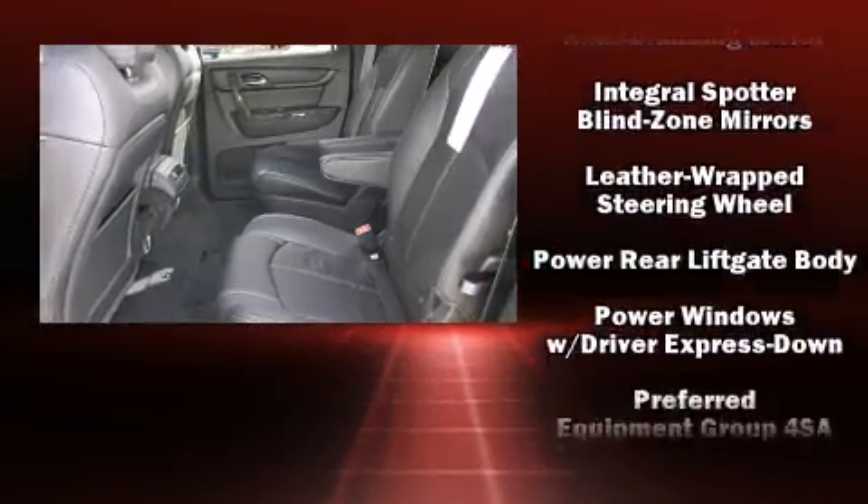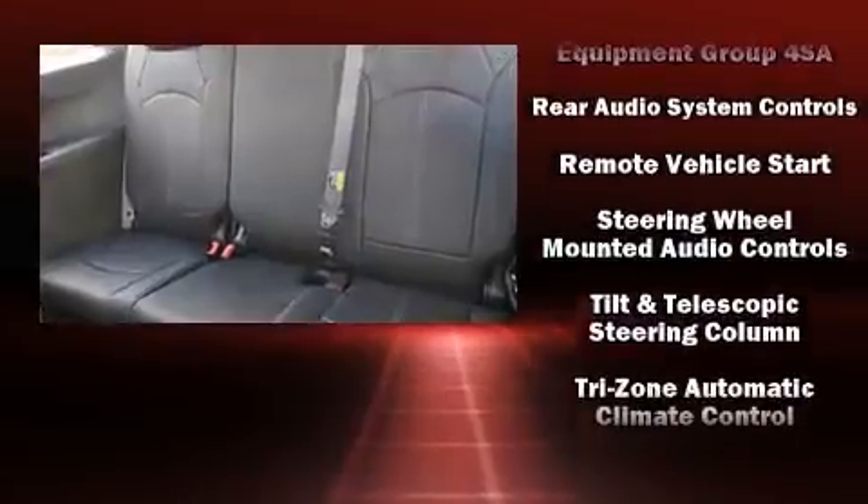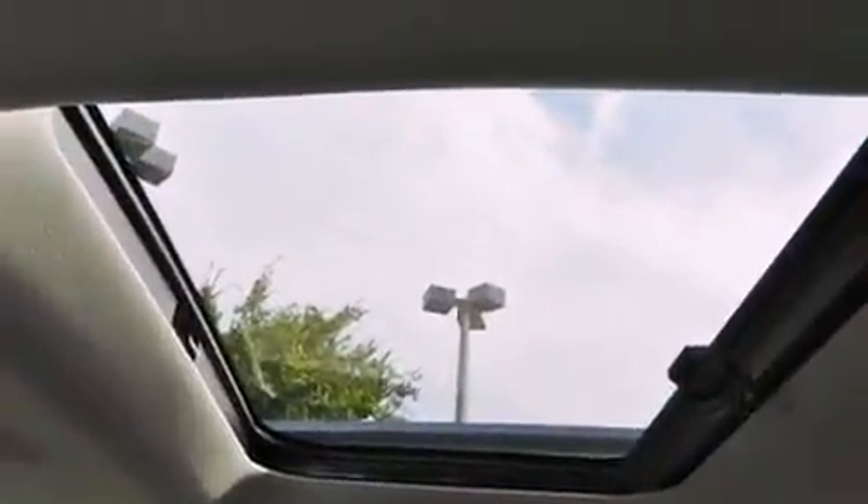Passengers are protected by various safety and security features, including head curtain airbags, brake assist, a panic alarm, OnStar, and four-wheel disc brakes with ABS.